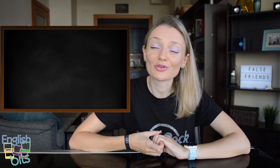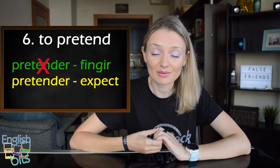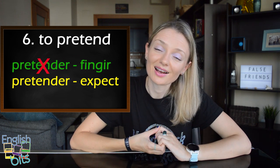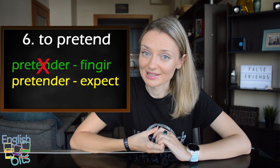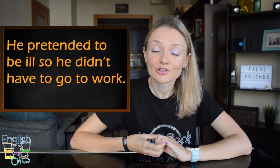Now let's move on to our false friend number six which is 'to pretend'. In English it doesn't mean 'pretender' but 'fingir'. If we want to say 'pretender', it would be 'to expect'. For example, he pretended to be ill so he didn't have to go to work.